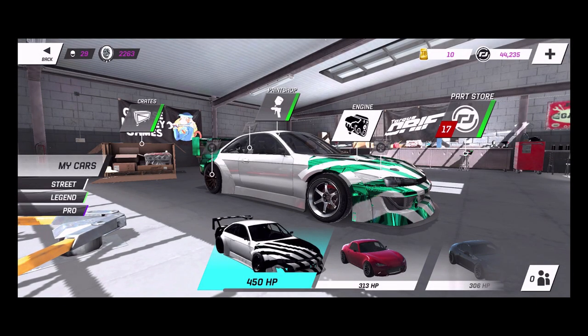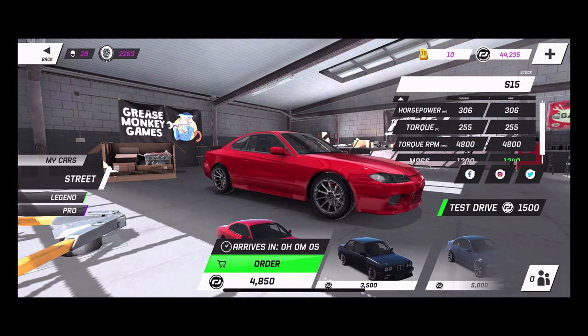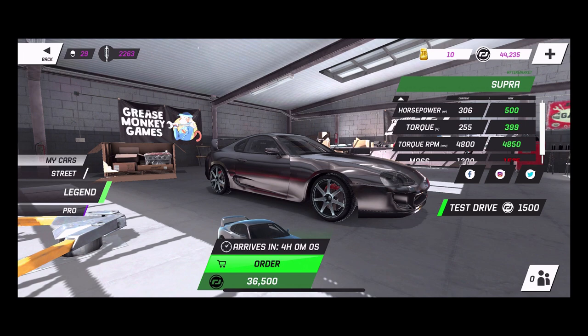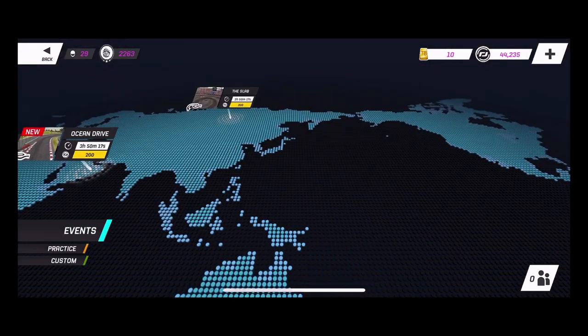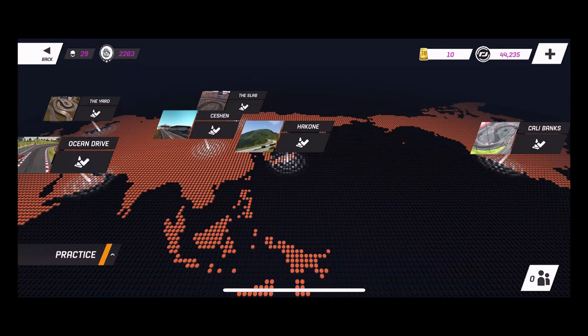I do have a couple stock cars in my garage. This is something I've been wanting to do for a little bit but haven't done yet. I do have a stock Miata, a stock BRZ, and then we also have the S15, the E30, and the E46 BMW. We also have a Legend car, which is the Supra. What we're going to do today is take all these stock cars out for a practice.